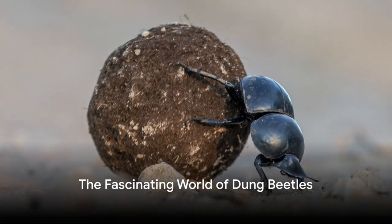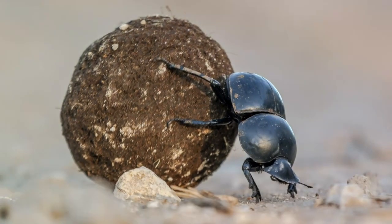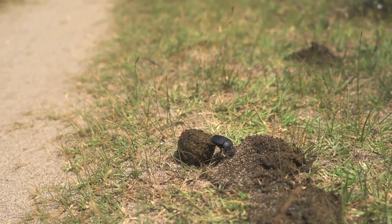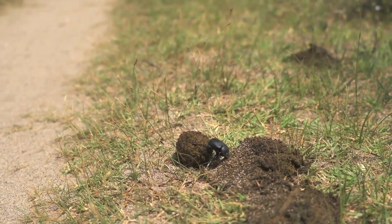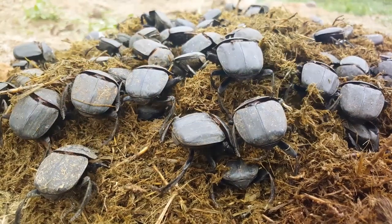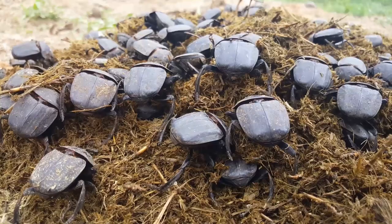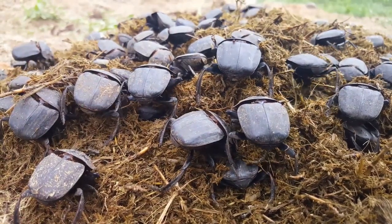Ever wondered how a creature so small can perform such Herculean tasks? Welcome to the fascinating world of dung beetles, an intriguing group of insects that feed on, well, dung. These beetles hail from the superfamily Scarabaeidae, with most species belonging to the subfamilies Scarabaeinae and Aphodiinae.